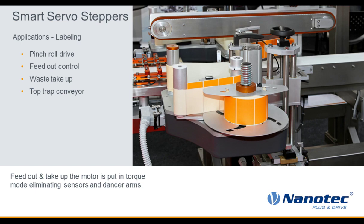For labeling: the first labeling application I did, the customer was running a dancer arm with two sensors and a potentiometer — a typical dancer setup. We were able to eliminate the dancer arm and direct drove it with a 60-millimeter NEMA 24 servo stepper in torque mode, eliminating all of those components and saving them money. It just sits there applying force, waiting for a label to print, then takes up the slack. Since then, we've gotten into driving pinch rolls and top trap conveyors that need to exactly match the speed of the conveyor below. Smart servo steppers shine in these applications.